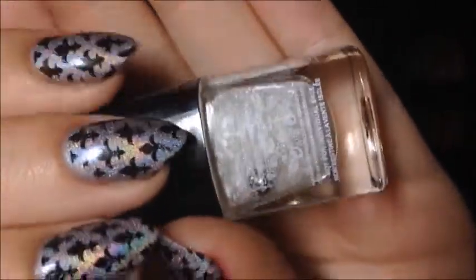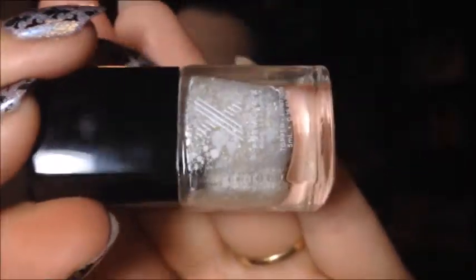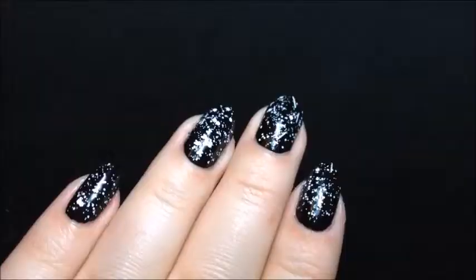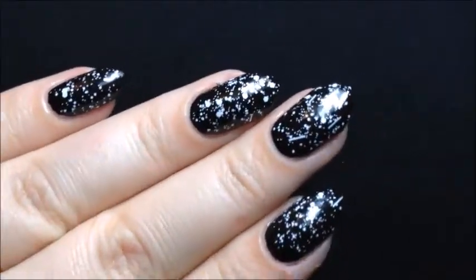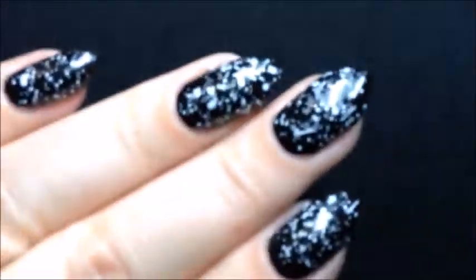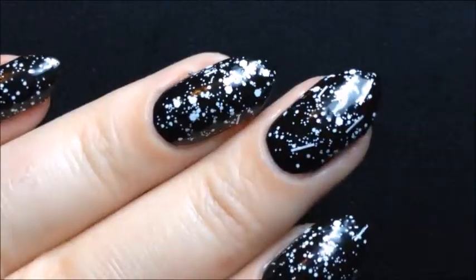This one is called Wham! I'm just going to go like this so you guys can see them. This is just a multi-white glitter — it looks really pretty. It's just one coat over black. It's really beautiful. I love it. It's perfect in just one coat and I could imagine this in so many manis.